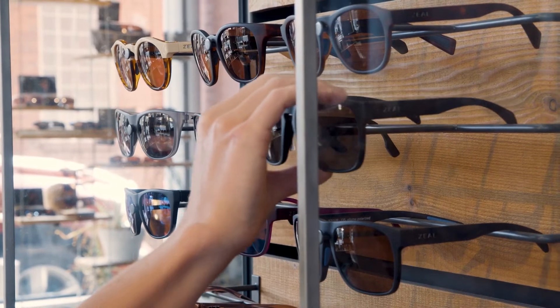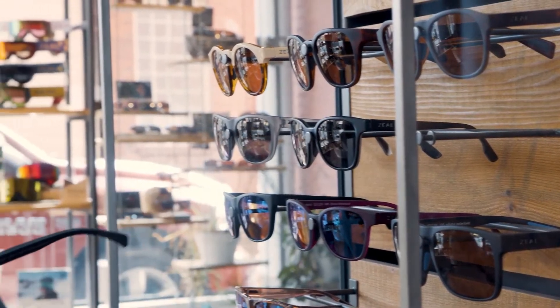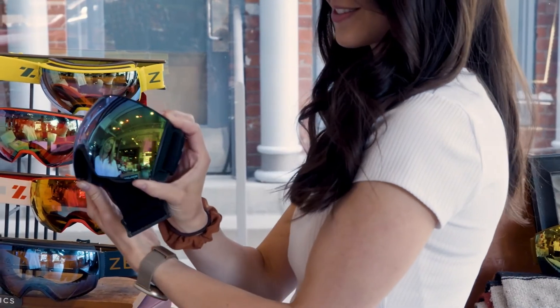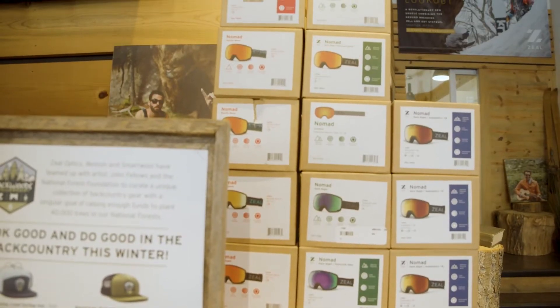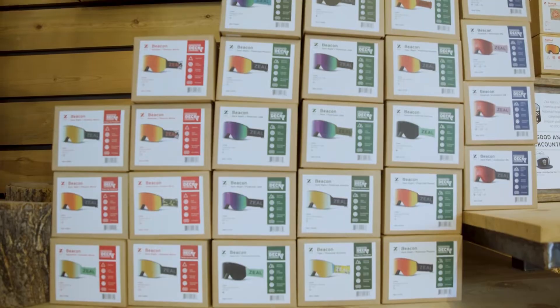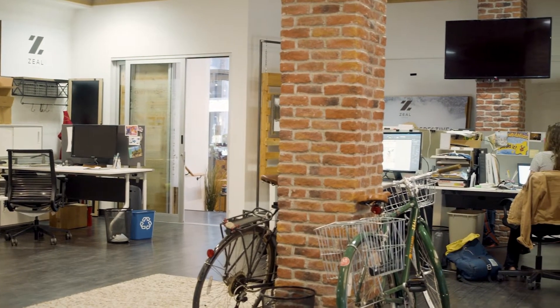One of the greatest parts about Brandfolder for us is we create so many different assets as a seasonal business. With doing sunglasses in the summer, goggles in the winter, and also operating in the northern and southern hemisphere, we're constantly having to update these assets with our various marketing campaigns. With Brandfolder, we're able to easily audit what is out there and make those necessary updates so that there's not random files out there that are outdated.